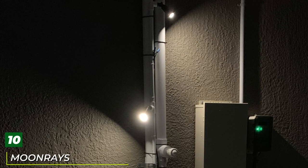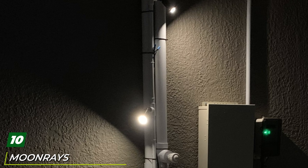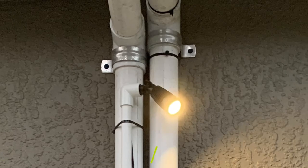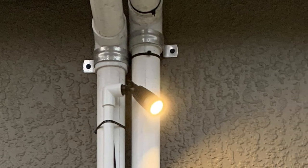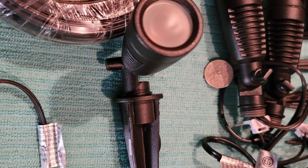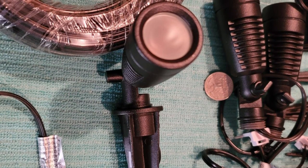Finally, the number ten position is dominated by the Moonries 95557 One Watt LED Spotlight Outdoor Lights. These are a reliable choice if you are trying to focus the light on a particular target such as a wall, sculpture, tree, or flower garden. This accent light uses a low-voltage, one-watt LED bulb that can last for years. One set contains two spotlights that are seven inches tall.